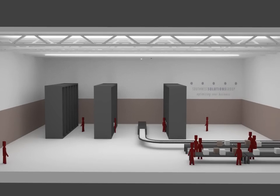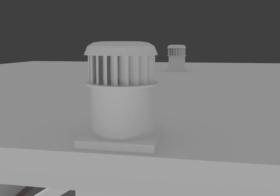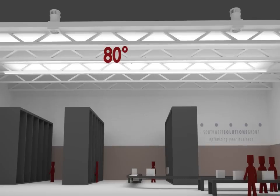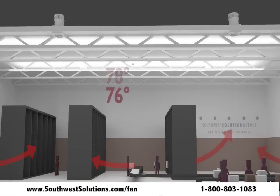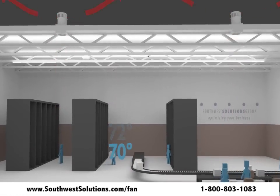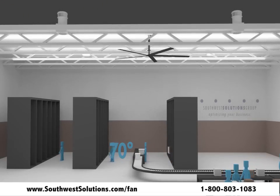Poor air quality and hot, stale air may be affecting the health and productivity of your company. Studies show that productivity levels drop as much as 2% for every degree above 77 degrees, costing businesses over $60 billion annually. Wind-powered exhaust turbines will exhaust harmful fumes and pollutants from the air and reduce the temperature in your facility by up to 10 degrees with as little as 10 miles per hour wind.